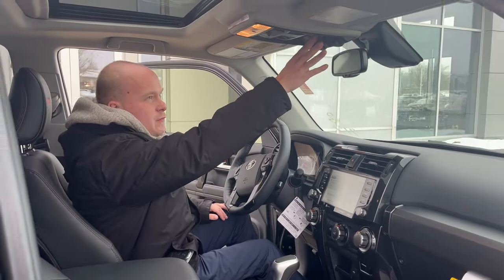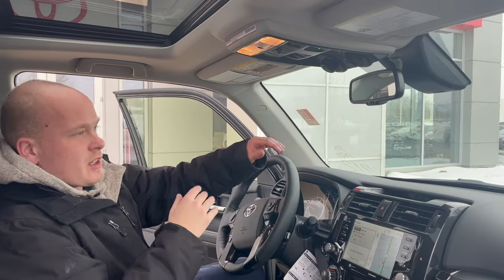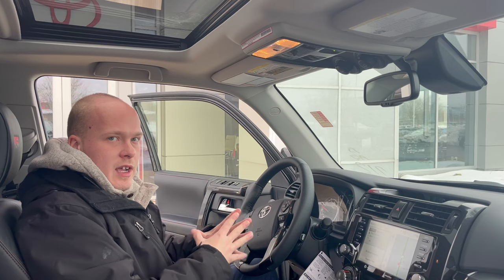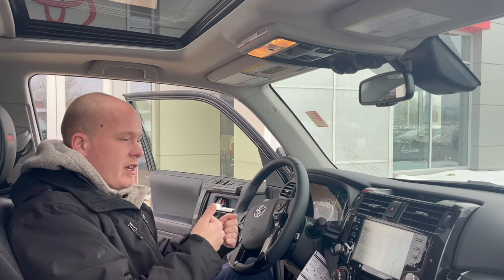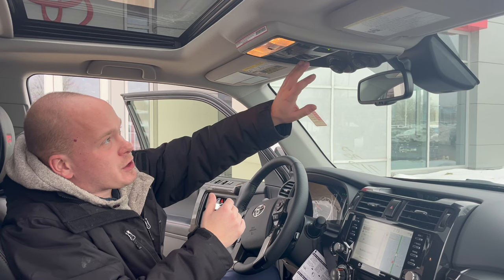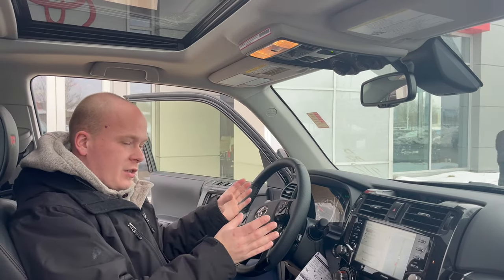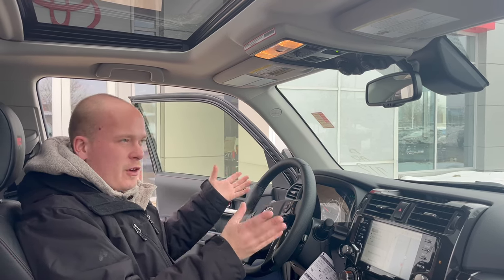Tons of controls up here; it makes you feel like you're in an aircraft. This is all of your chrome control features, so that way when you're off-roading, if you need a little assistance, you can set it to the right terrain and the right speed for you. Take your foot off the brake and it'll do all the accelerating and braking for you to accomplish any terrain you're trying to overcome. You also have controls for your locking diff as well as A-Track, which is a feature Toyota has on these where the front brakes are going to act like a front locking diff.